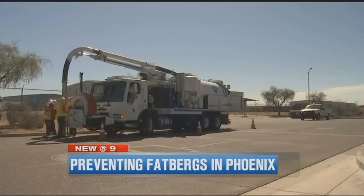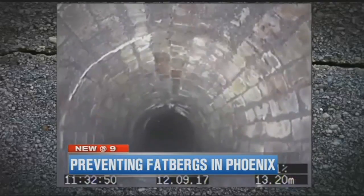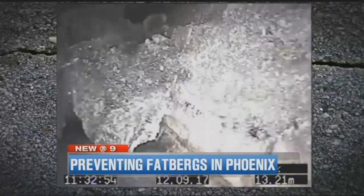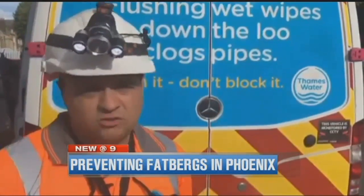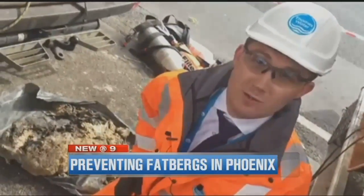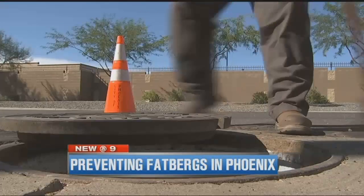A pressure washer dislodges any muck, which is sucked back up into the truck. You can tell the stark difference between the Phoenix sewer lines and the large brick-lined Victorian sewers built 165 years ago in London — and it's pretty clear why we don't have the problems London continues to see. Some pieces just crumble off, other pieces you really have to go at it. We're moving the biggest Fatberg we've found so far in our sewers. Back in Phoenix, work continues daily to keep Fatbergs from forming.